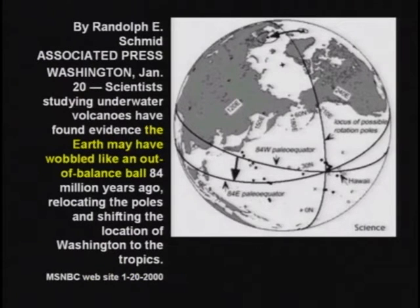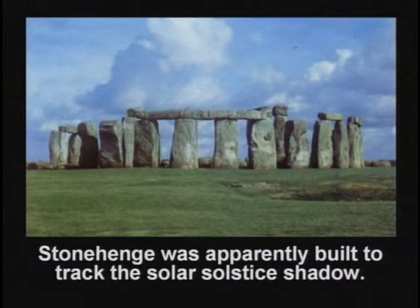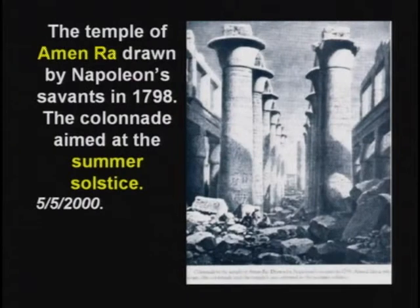The earth has no doubt wobbled through the years and the North Pole has moved around. Today the earth is tilted over 23 and a half degrees, which is why they always mount the globe at that angle. Stonehenge is an interesting stone structure — apparently built to worship the sun at summer solstice. But today, Stonehenge does not line up. The temple of Amun-Ra was also apparently built to worship the sun at summer solstice, the longest day of the year, but it doesn't line up either.